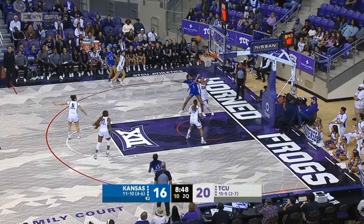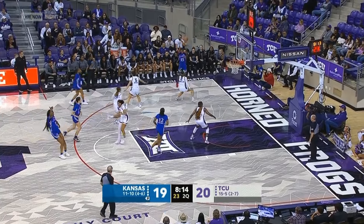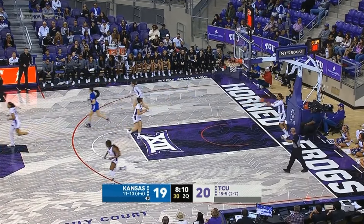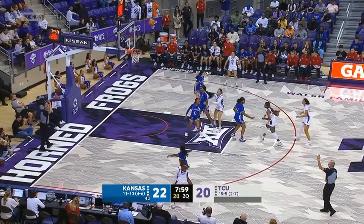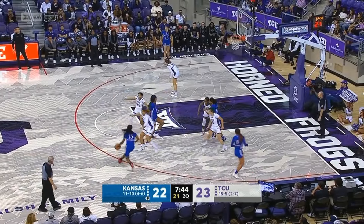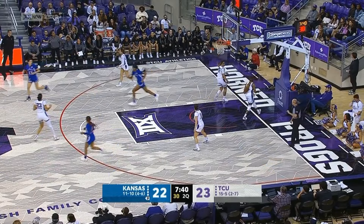Eleven on the shot clock. Three-pointer in the corner. Back into the corner it goes. This time it's Franklin who knocks down the three-pointer. Harris again. Such a quick release, just able to finish that. Great pass inside and a wide open look.